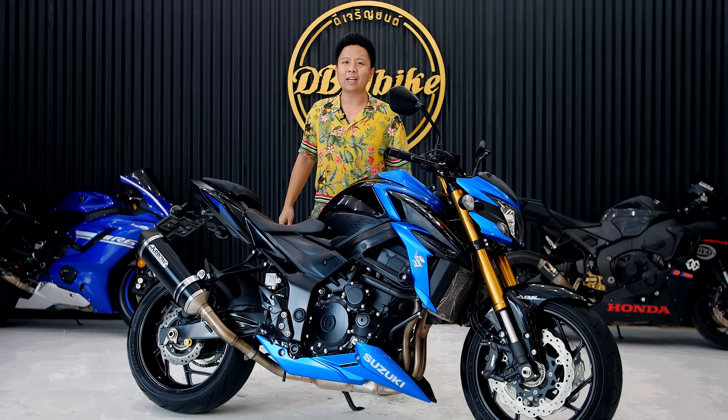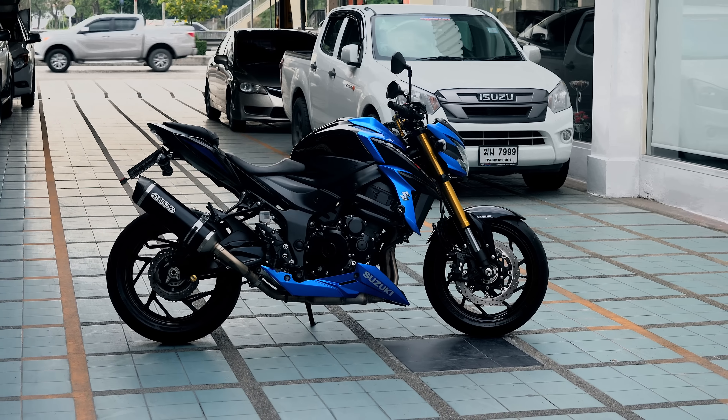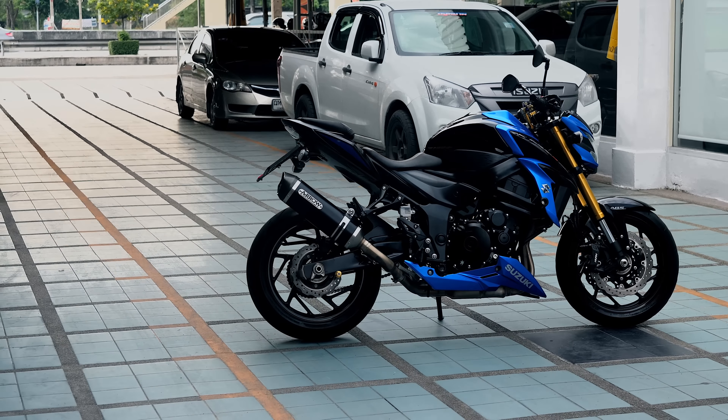Some people say it's around 800cc, because displacement classification varies by market — about 800cc in some regions. Now let's watch this clip. Does it have something special? The Suzuki GSX-S750 — if you talk about the segment, there are other bikes in the class. If I compare it, it can't really be placed among the 650cc or 700cc class bikes like the ER-6N or MT-07.